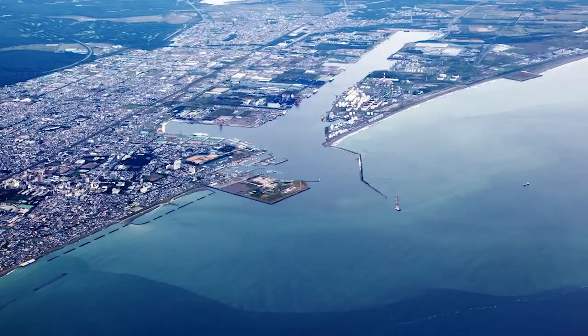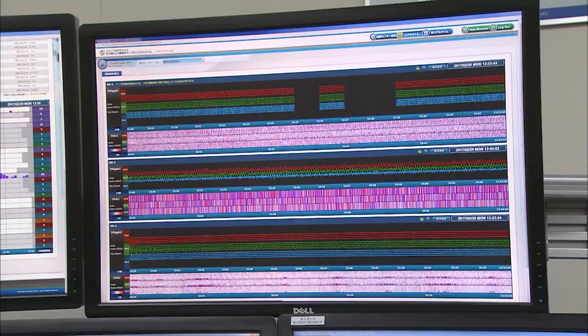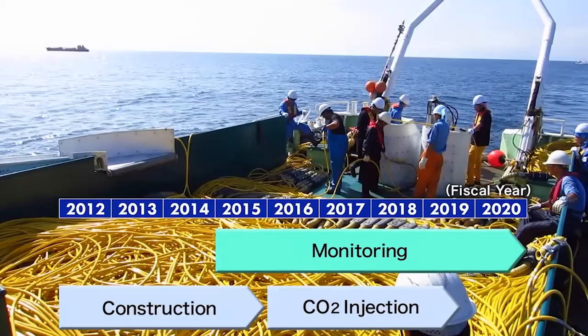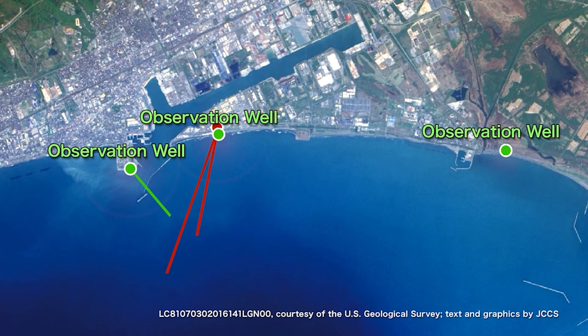An extensive monitoring system was established to monitor the behavior of the injected CO2, as well as natural earthquakes and micro-seismicity. Monitoring was started prior to the startup of CO2 injection and conducted throughout the injection period, and will be continued after the termination of CO2 injection. Temperature and pressure sensors were set in the injection wells. There are three observation wells equipped with temperature and pressure sensors, as well as seismic sensors. An ocean-bottom cable equipped with 72 seismic sensors and four ocean-bottom seismometers are continuously monitoring the sub-seabed conditions.